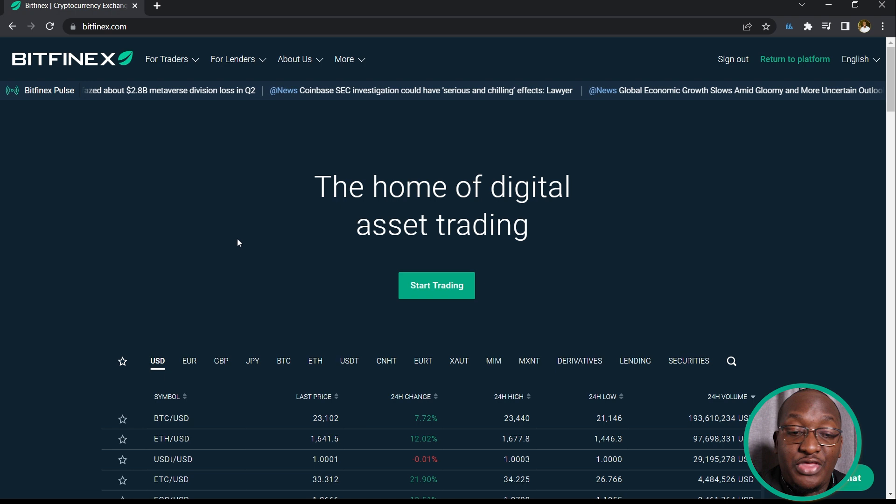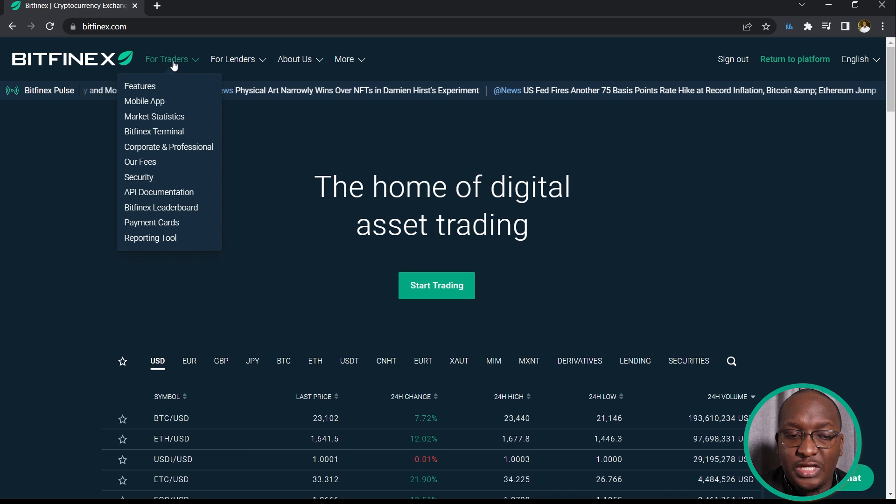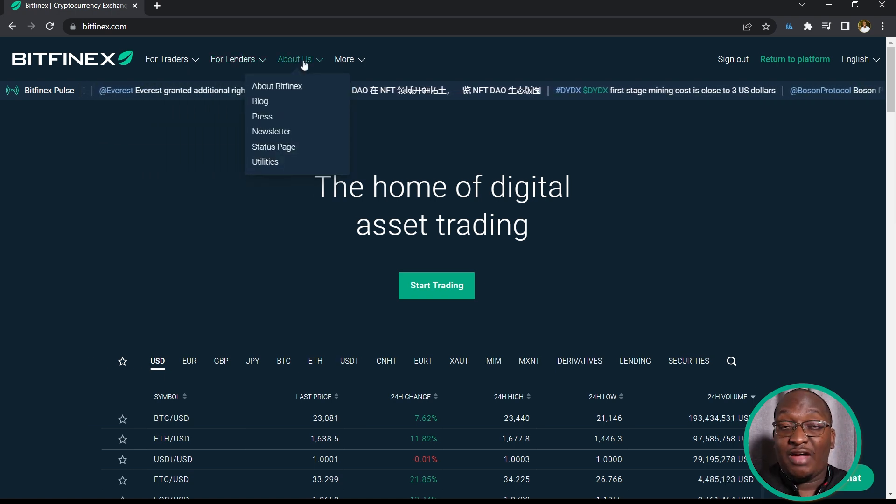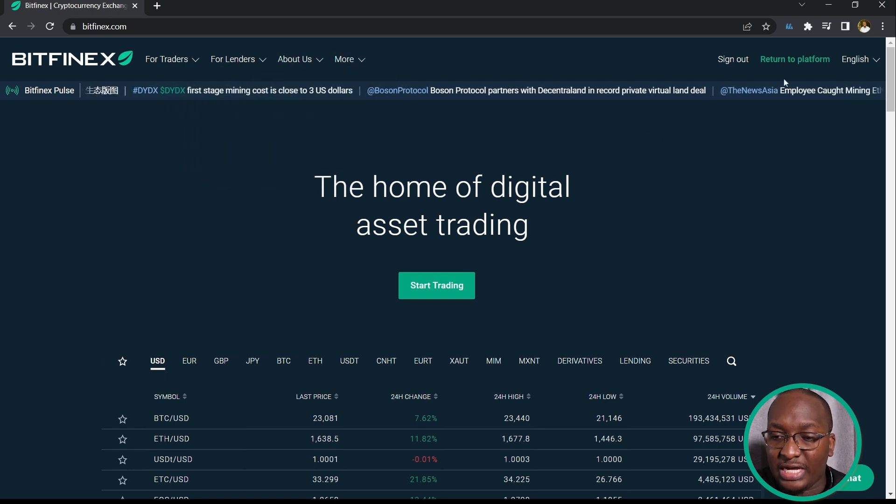On the Bitfinex homepage there are different sections for different users. For traders, you can see features like the mobile app, market statistics, and the Bitfinex terminal. For corporates there is a dedicated section covering fees, security, API documentation, payment cards, and a reporting tool. For lenders — people who come to stake or borrow — there is staking, Lending Pro, and Bitfinex Borrow. In other videos I'll show you how to use those. You can also find everything about Bitfinex under the About Us section.